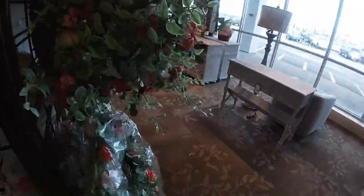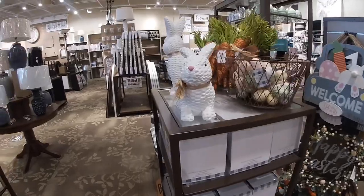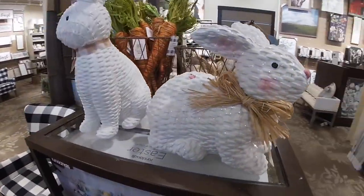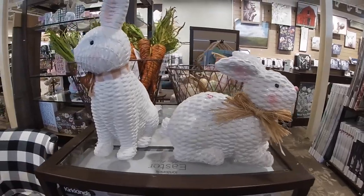I think that's it for what they have over here for the Easter section. I might just cut and put this in the beginning to put all the Easter together. It's a cute Easter bunny — it's heavy, like a basket type print — $30.